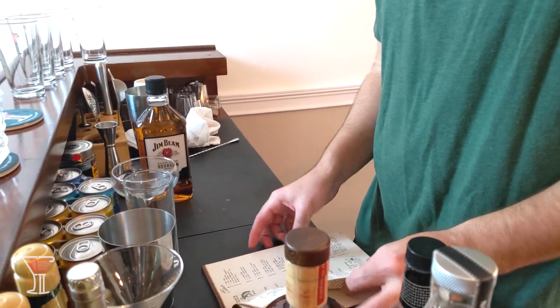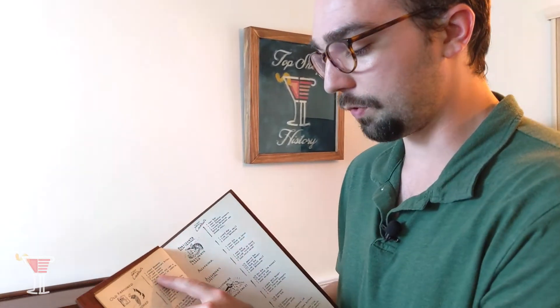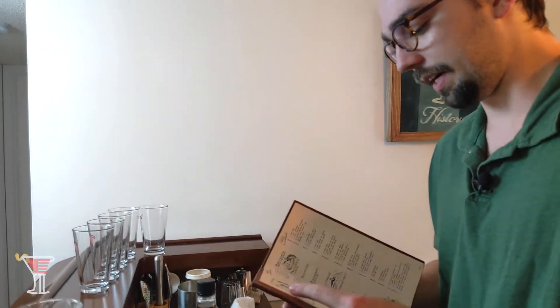Our recipe from the book calls for: one jigger of bourbon, two dashes of Angostura bitters, a half lump of sugar — I don't have sugar lumps so we'll use simple syrup instead — and two spoons of water, then stir. We'll add a lump of ice and pieces of lemon and orange. I don't have those, but that's okay because a lot of Old-Fashioneds are garnished with cherries — either Luxardo or maraschino cherries. I have both, but personally I prefer Luxardo cherries.